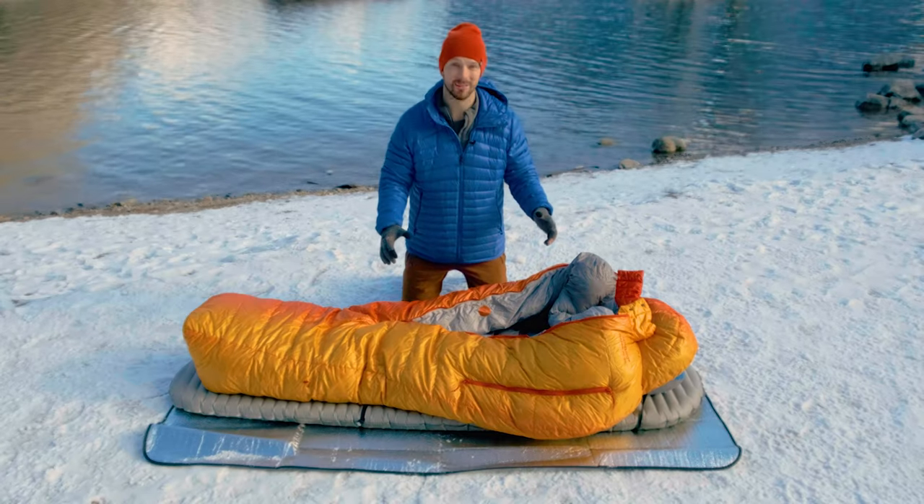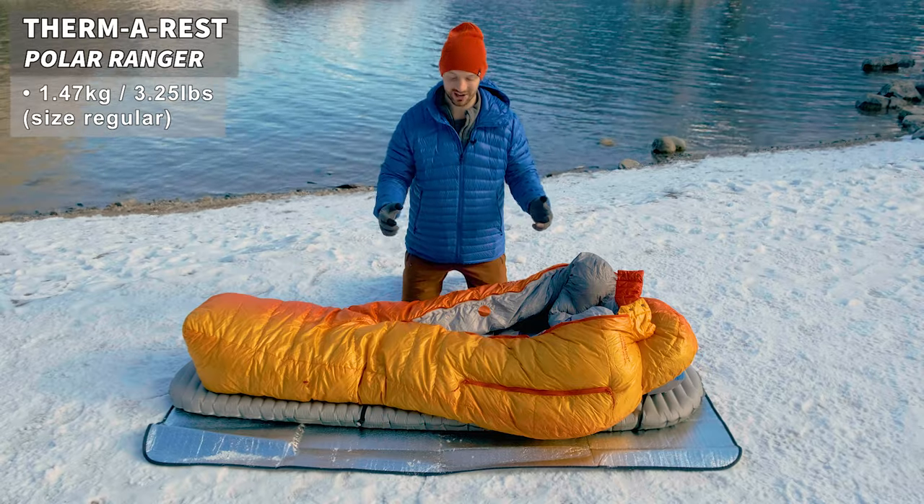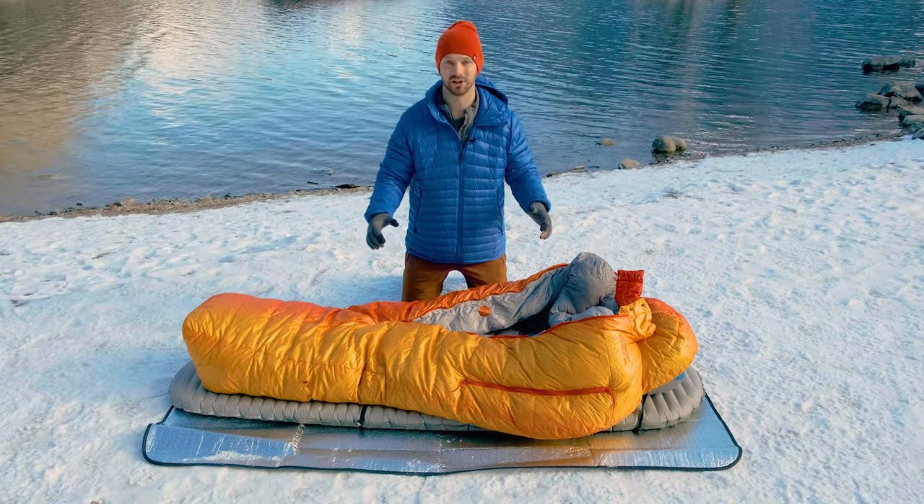The last good thing about this sleeping bag is the weight. It weighs 1.47 kilograms for the regular size, which is very lightweight given how warm this bag is and how feature-rich it is.